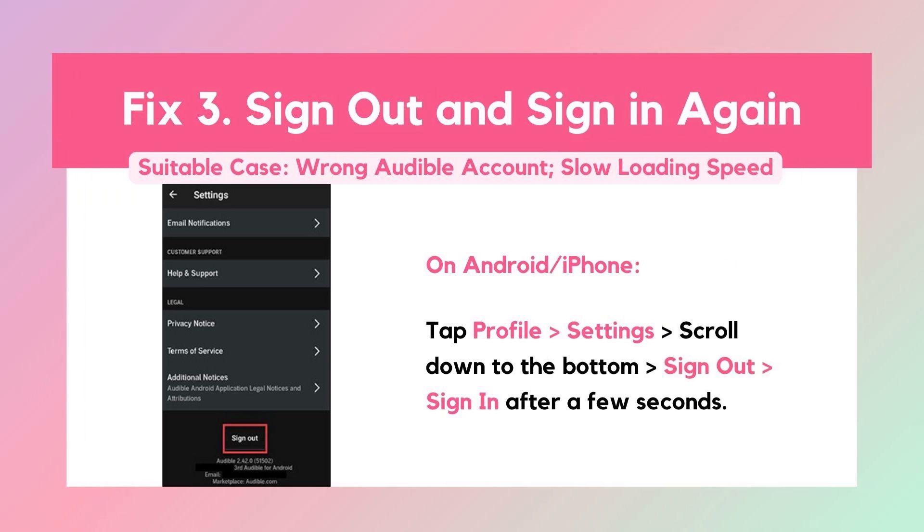Solution 3: Sign out and sign in again. If you have more than one account, you may not notice that the purchase was for another account. You can log out of your Audible account and log back into the correct account. Besides, this method will speed up the process of loading Audible books in your library.